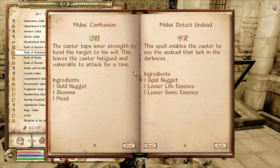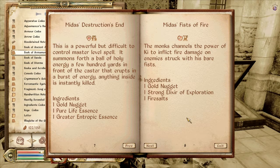I forgot to start the timer again — I'm just going to put it on for a couple minutes less. Detect Undead. Destruction's End: this powerful but difficult to control master level spell summons forth a ball of holy energy a few hundred yards in front of the caster that erupts in a burst of energy. Anything inside is instantly killed. Woo! It's a master level spell — well it's probably Restoration which I don't have that high.